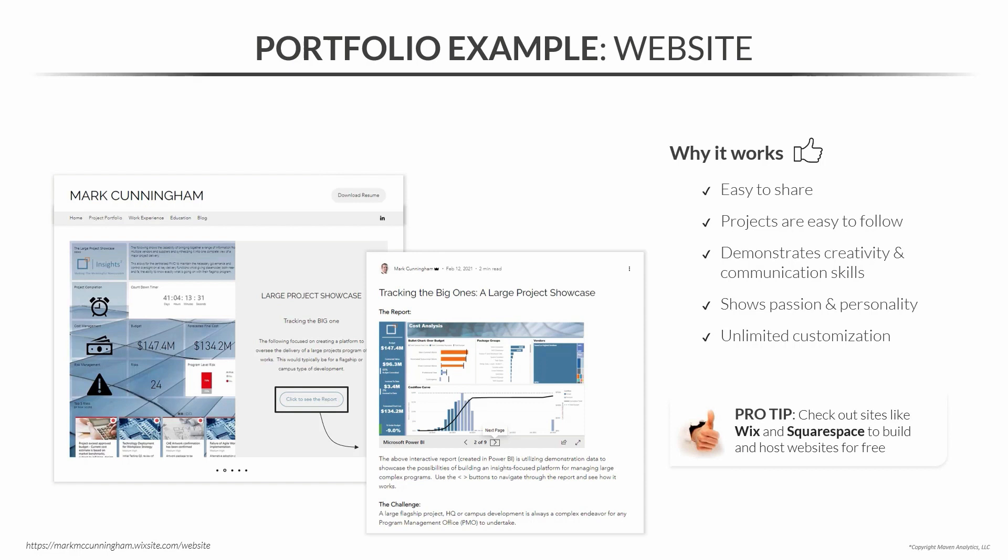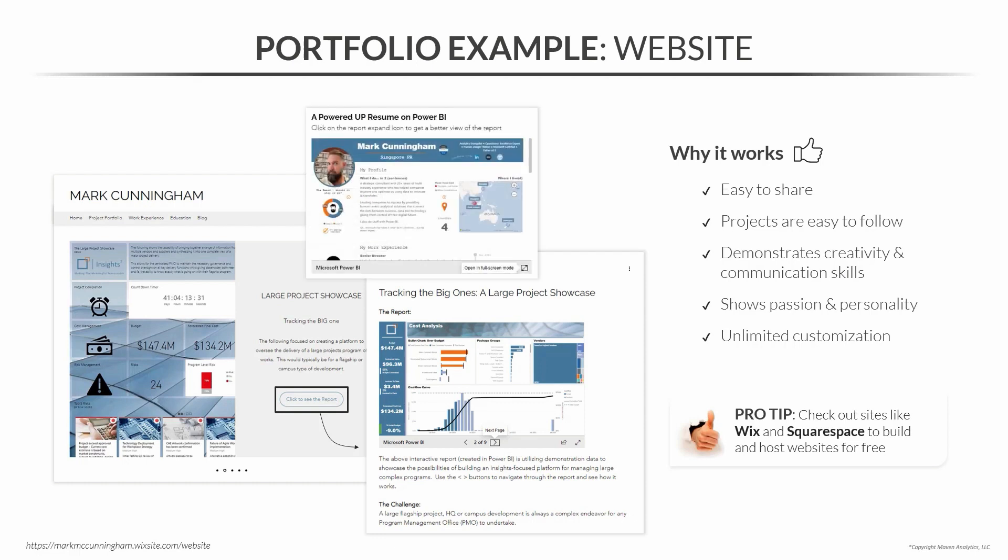Pro tip: if you're interested in creating a website for your portfolio, I'd recommend checking out sites like Wix and SquareSpace to build and host your websites for free — no coding experience needed, and they have plenty of templates. Mark is actually using Wix here. I also wanted to showcase another of Mark's projects: a resume he built using Power BI. This is a resume that shows his skills as an analyst rather than just telling you. He even created a Star Wars version tailored for a specific role because he knew the hiring manager was a Star Wars fan. Needless to say, he was made an offer.